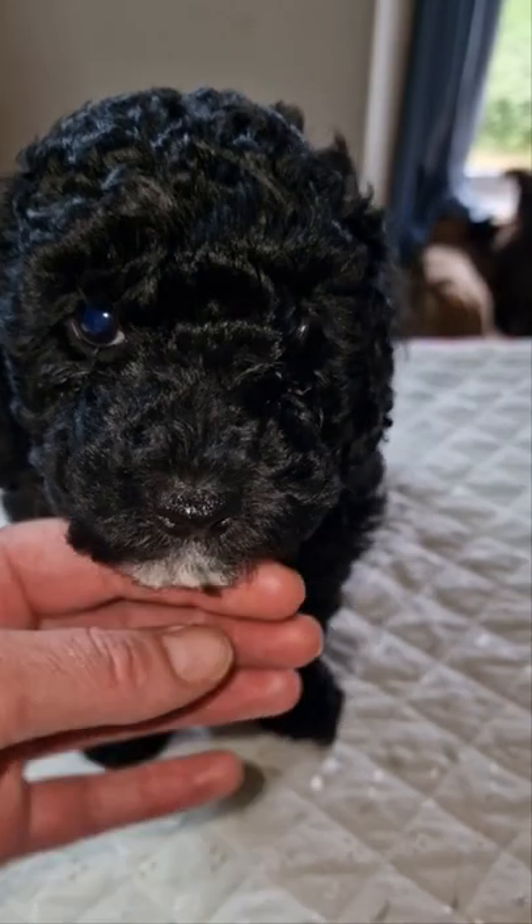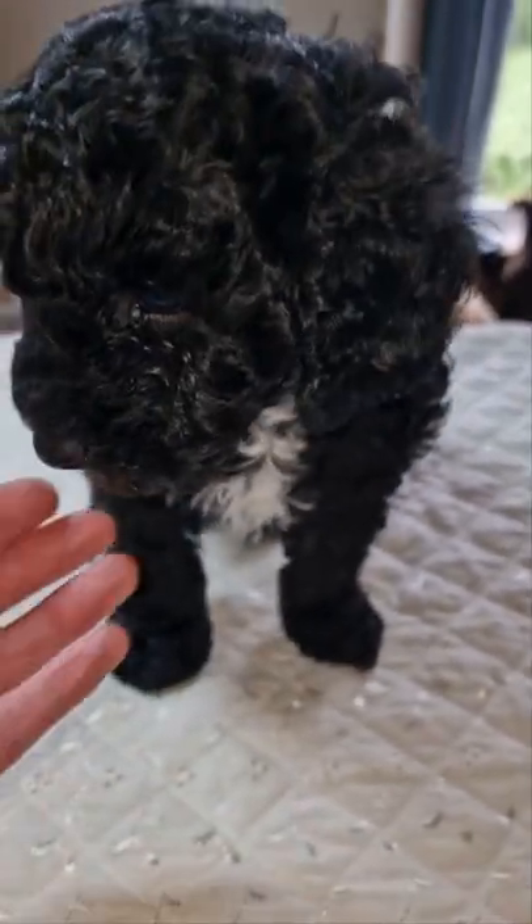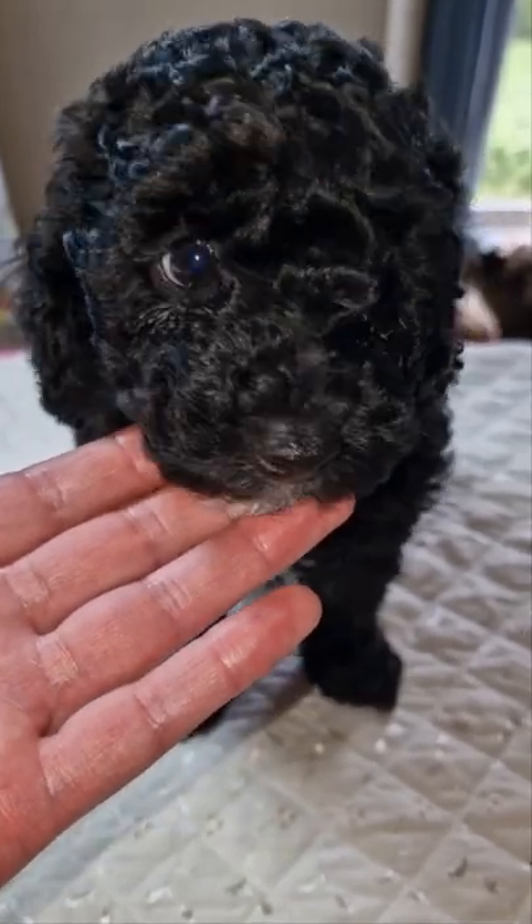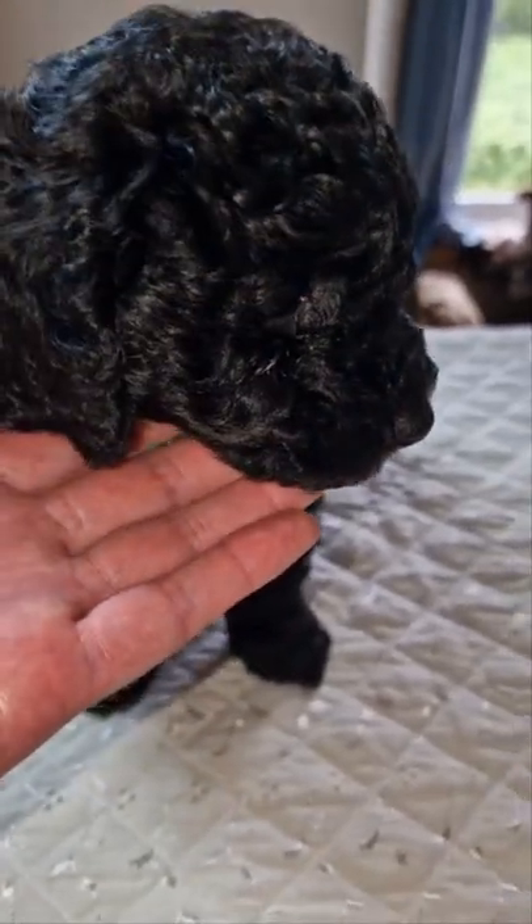As toy poodles tend to do, they're little chameleons anyway. But he's definitely a little bit different from how he was a few weeks ago, aren't you son? He's going to be a little special phantom — mommy and daddy are lucky, they're going to get a special boy.